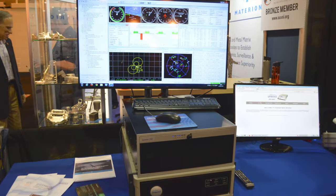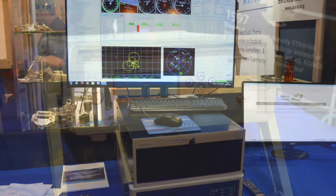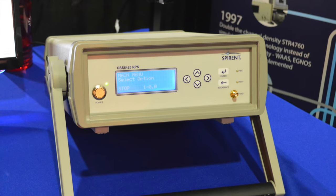Good morning, I'm Paul Crampton, Senior Systems Engineer with Spirent Federal Systems. I'm here at Exponential 2016. On our stand today we have a GSS 9000 GPS GLONASS GALILEO BeiDou simulator. We also have a GSS 6425 record and playback system.